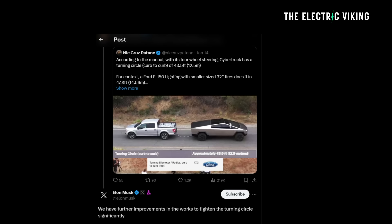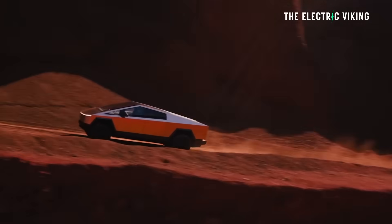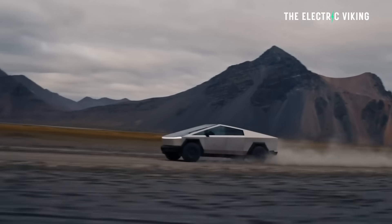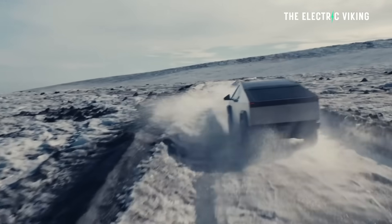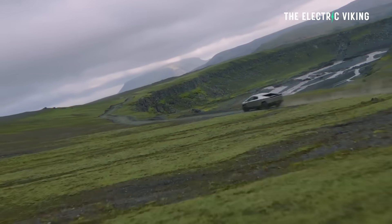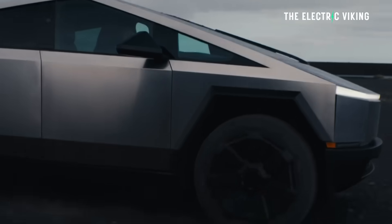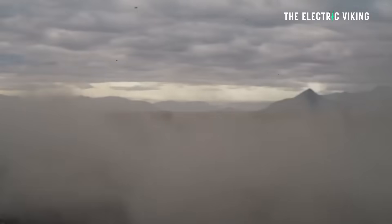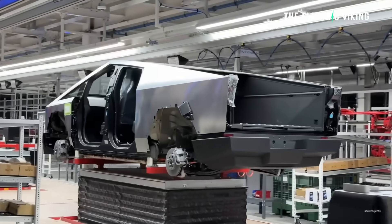Elon Musk has revealed the Cybertruck has some major upgrades coming. The most striking Cybertruck feature, of course, is the fact that it looks insane — it's the weirdest-looking pickup truck ever made. It has 48-volt technology, which is unlike any other automaker. Tesla apparently shared that technology with other automakers and sent them information on how to actually manufacture this.